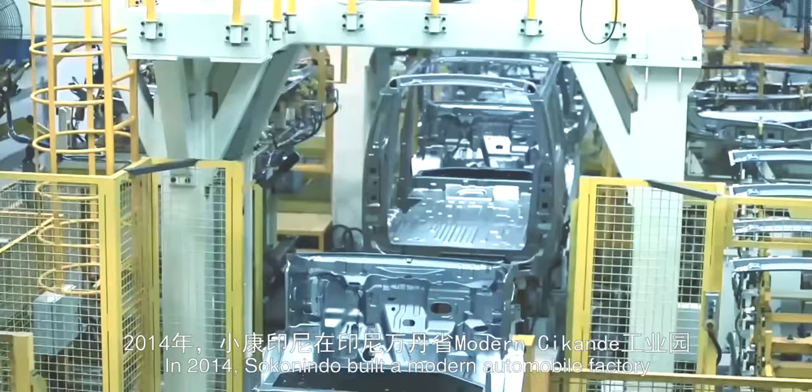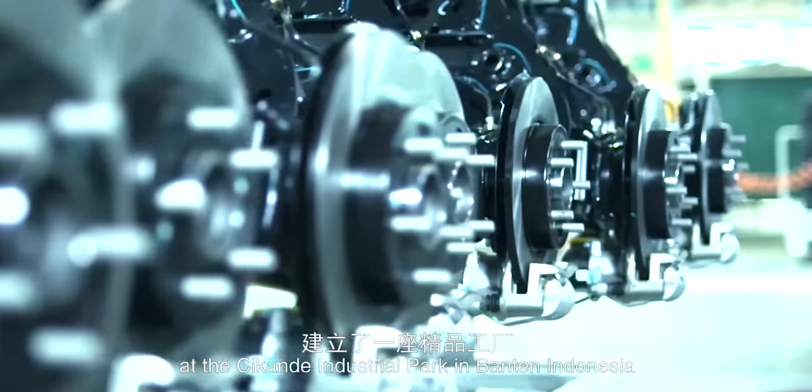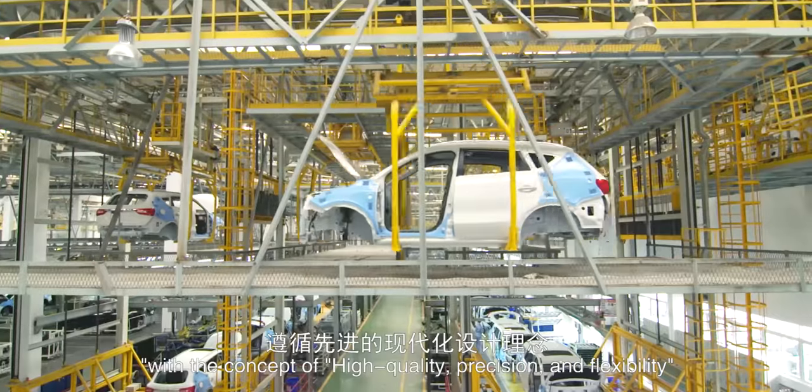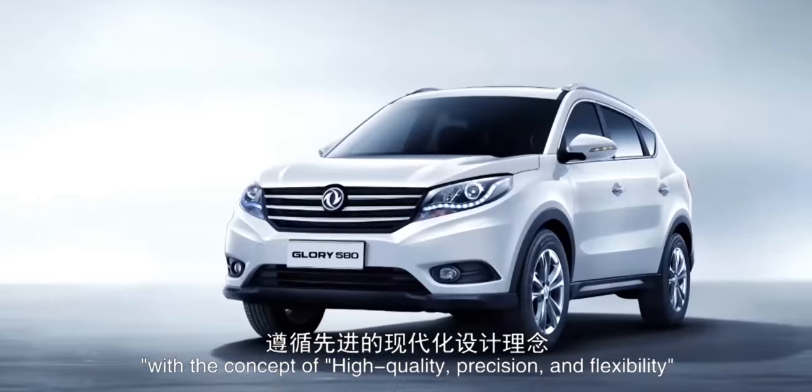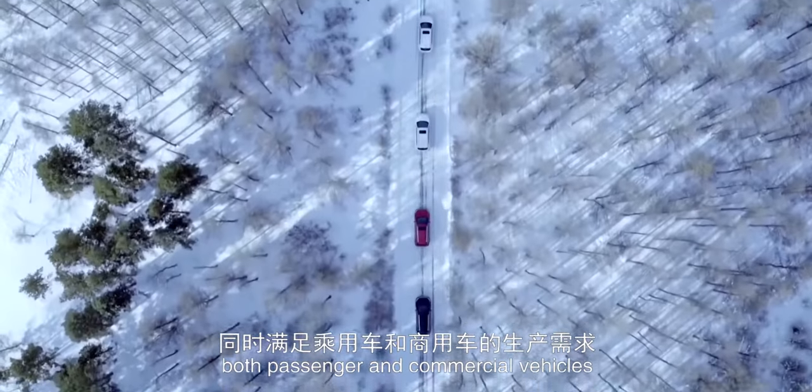In 2014, Sokonindo built a modern automobile factory at the Sekanda Industrial Park in Banten, Indonesia, with the concept of high quality, precision and flexibility. These state-of-the-art facilities produce both passenger and commercial vehicles.